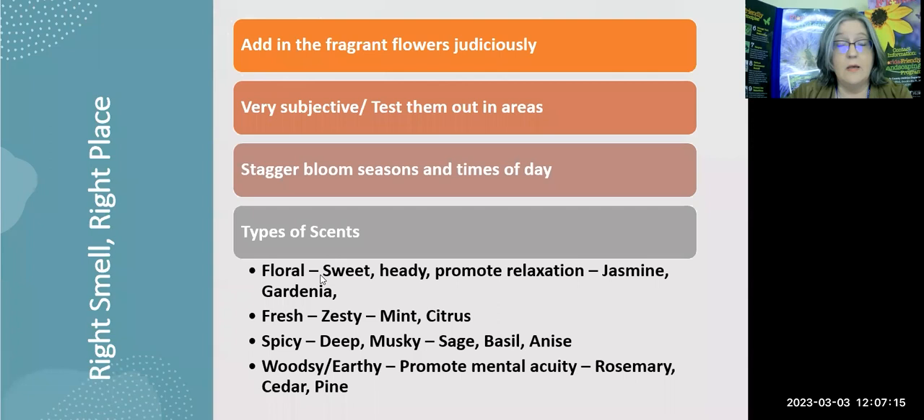Once we've figured out right plant, right place — the best conditions for the plants — we need to think about not overwhelming the landscape with aromas. Add fragrant flowers in judiciously, where you're going to enjoy them and where they will complement each other. I'm giving you these plants in order from trees all the way down to ground covers and annuals — from big to little — split into native and non-native, but not in aromatic order, because that is very subjective.